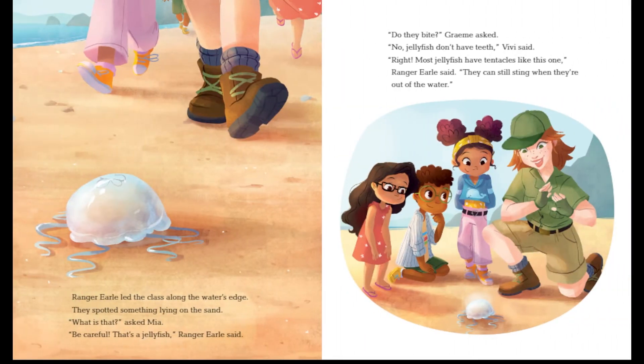Ranger Early led the class along the water's edge. They spotted something lying on the sand. "Be careful — that's a jellyfish," Ranger Early said. "Do they bite?" Gramey asked. "No, jellyfish don't have teeth," Vivi said. "Most jellyfish have tentacles like this one," said Ranger Early. "They can still sting when they're out of water."